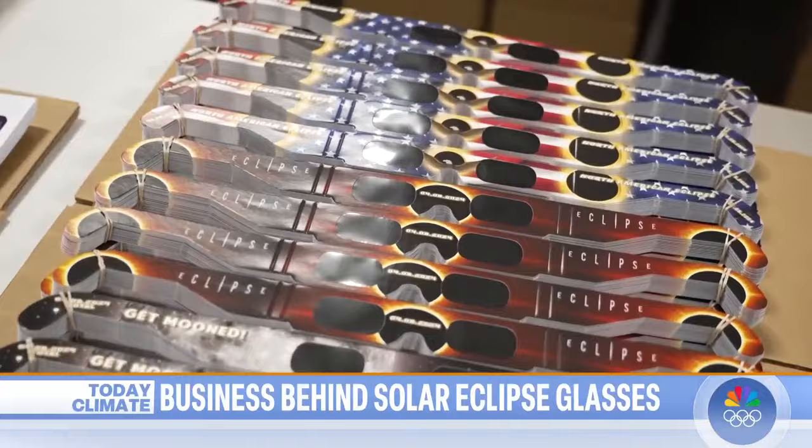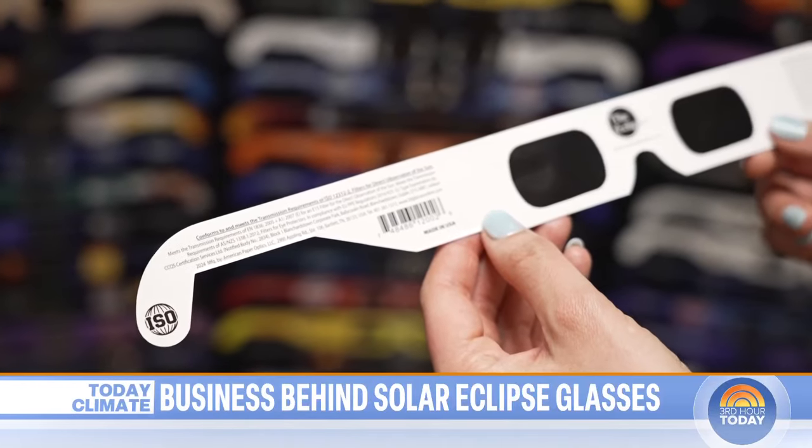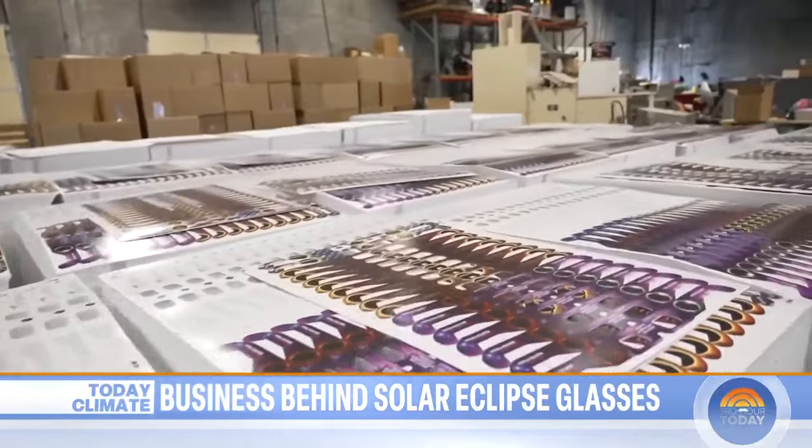The main difference for a pair of eclipse glasses versus traditional 3D glasses is the lens. We use an ISO certified lens to put in the eclipse glasses. And this eclipse is going to be a much bigger deal than it was in 2017, with a lot more people living on the center line. In 2017, we sold about 45 million glasses. In 2024, we're going to sell about 75 million glasses — so nearly double.